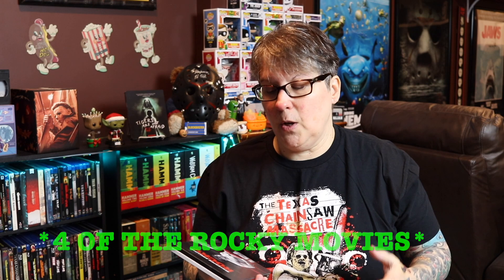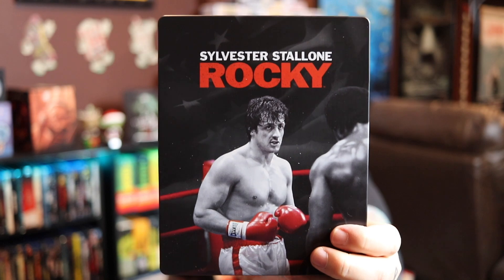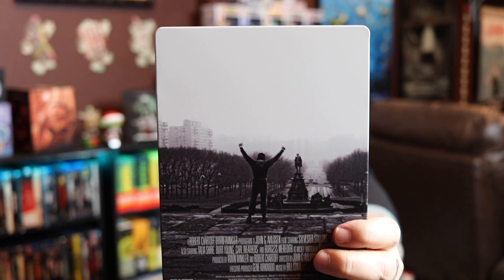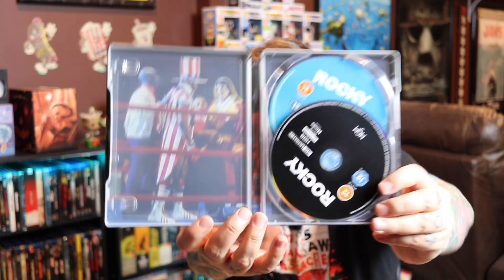We got all the Rocky films on 4K. I know not everybody was thrilled with the 4K, but I grabbed the original Rocky — this is the UK version. I just love that image. I love that they went with black, white, and red. On the back we have the iconic scene of him at the top of the stairs in Philadelphia — such an amazing iconic image, so powerful. Here's the front, back, and spine. You can't go wrong with Rocky. Inside we have him and Apollo. I really love all the Rocky steelbooks and they stayed with the black, white, and red color scheme throughout.